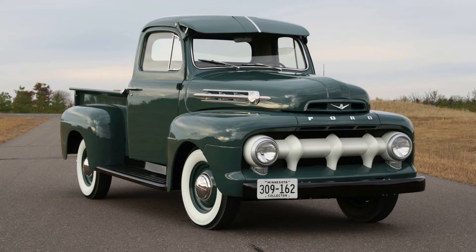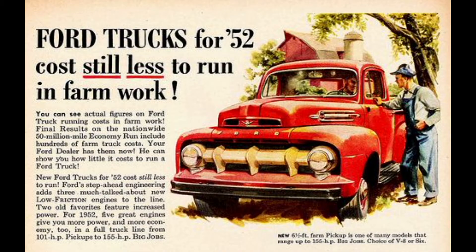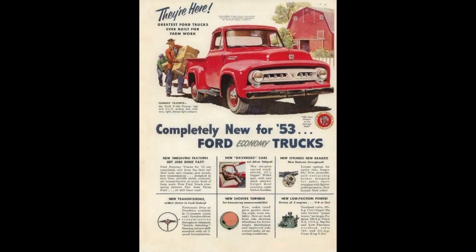After 1952, the F-Series trucks, which were originally designated as F-1, F-2, and F-3, would now be known as F-100, F-250, and F-350. This coincided with Ford's 50th anniversary in 1953.